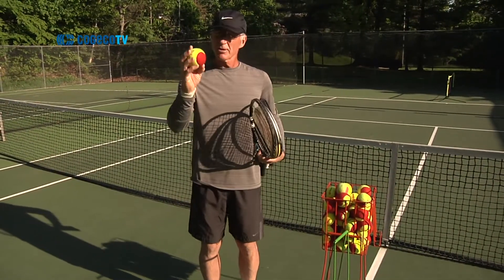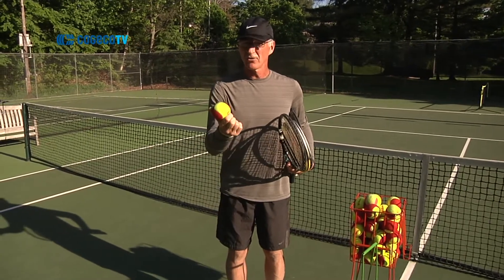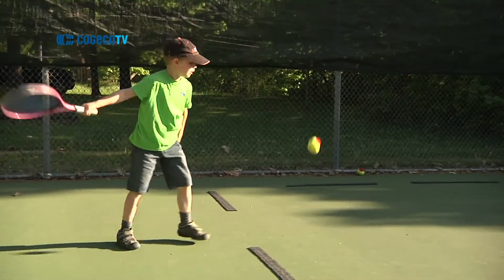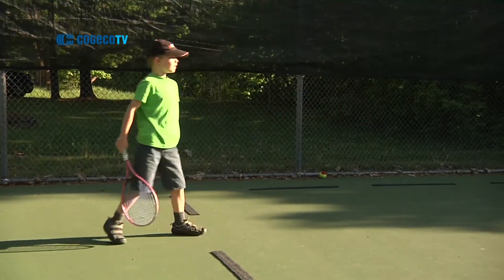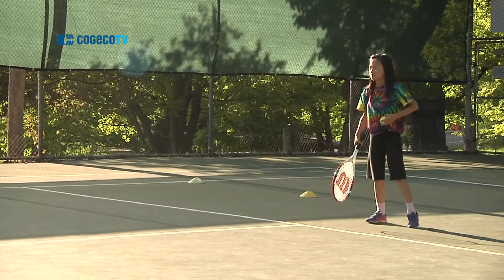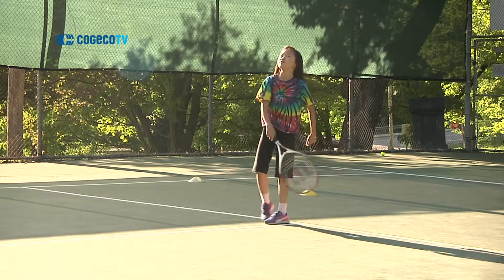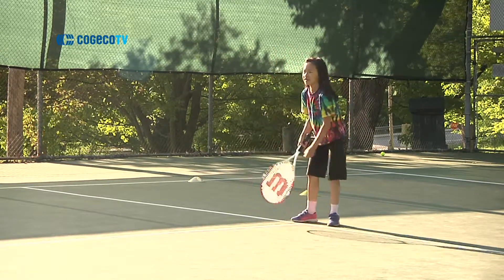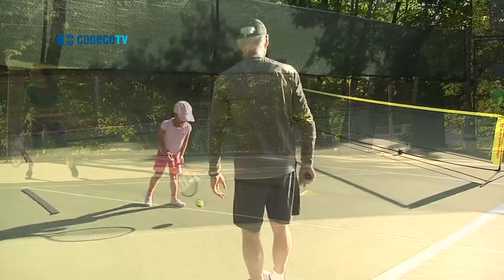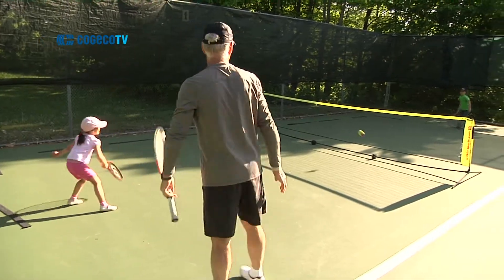These balls are bigger than a regular size tennis ball and they don't bounce as much, which is more appropriate for a child's height, so it's much easier for them to learn. In prior years it was very challenging for children to learn because the equipment they used was adult size. Now there's modified equipment which makes it a lot easier for children to pick up the game quickly and start enjoying it.